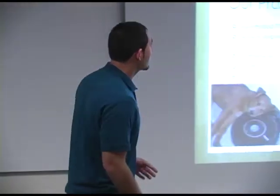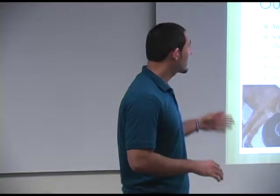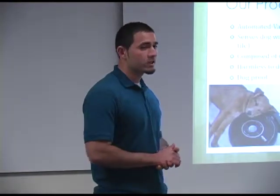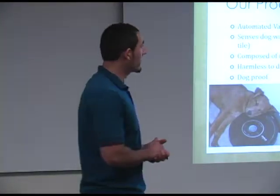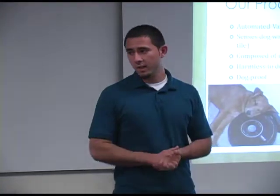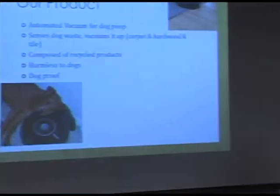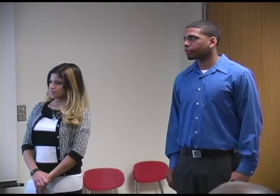Our product is basically an automated vacuum designed to pick up poop. This is just a design that already exists for regular household uses, not for dog use. Our goal is to create it specifically for dog poop. Our product senses dog waste and picks it up on carpet, hardwood floor, and tile, as well as outside on grass and cement. It is harmless to dogs and cats, and it is composed of recycled products, so we're trying to go environmentally green with this product.